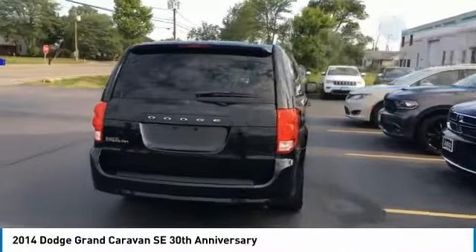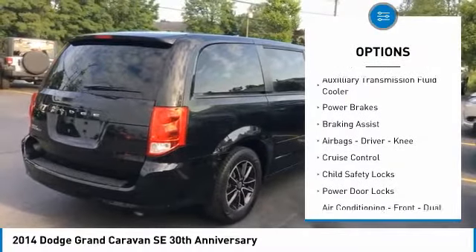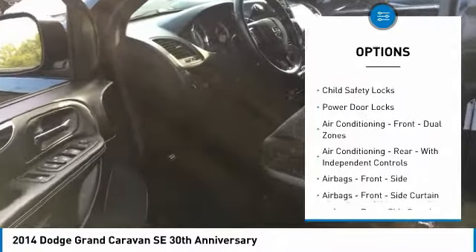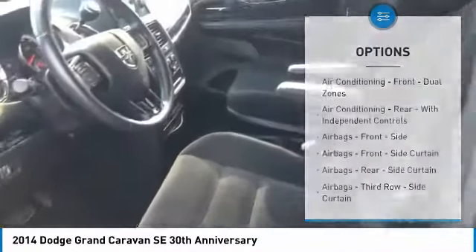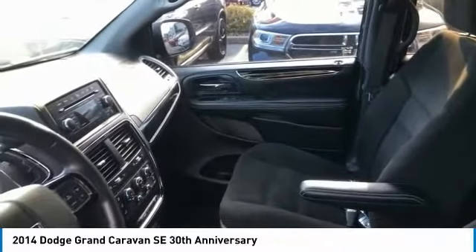Here are some of this vehicle's great options: touring suspension, traction control, stability control, auxiliary transmission fluid cooler, power brakes, braking assist, airbags, driver, knee, cruise control, child safety locks, power door locks.